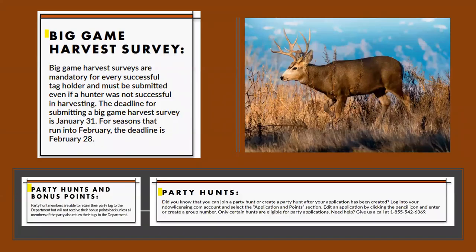Big game harvest surveys: every year, if you draw a big game tag, you are required as a tag holder to submit a survey — even if you were not successful. The deadline for submitting this is January 31st. A lot of people forget this. You can go right online in the inbound licensing system and do your survey electronically. It's easy to do when you come back from your hunt. Don't forget — otherwise you will not be able to put in for the next year's draw, unless you pay a $50 fine and still complete the survey.